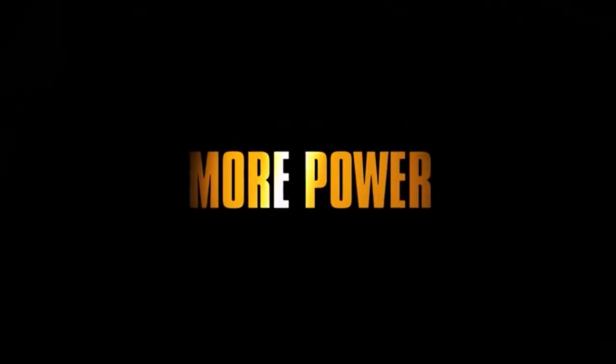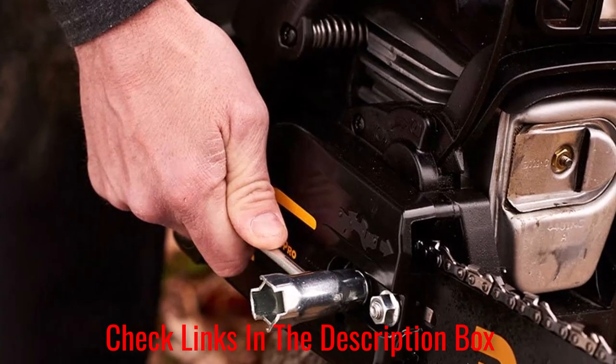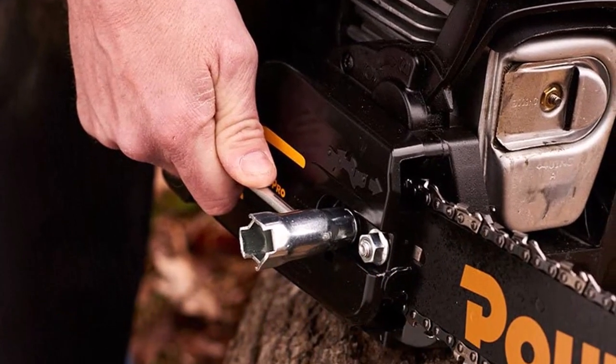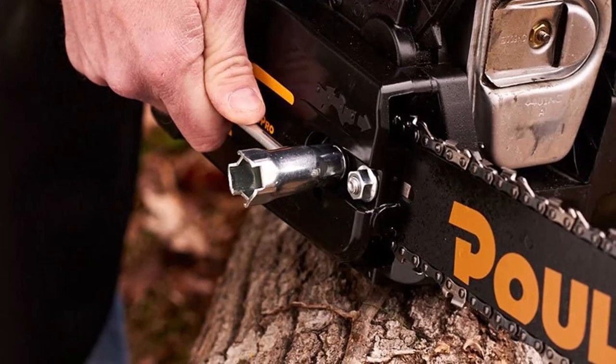What customers are saying: Positive reviews complimented the chainsaw on its affordable price and ability to cut down trees and branches with ease. Many negative reviews complained about the product's tendency to shut off when set to idle for an extended period, with one customer stating that the product turned off every time they released the trigger.